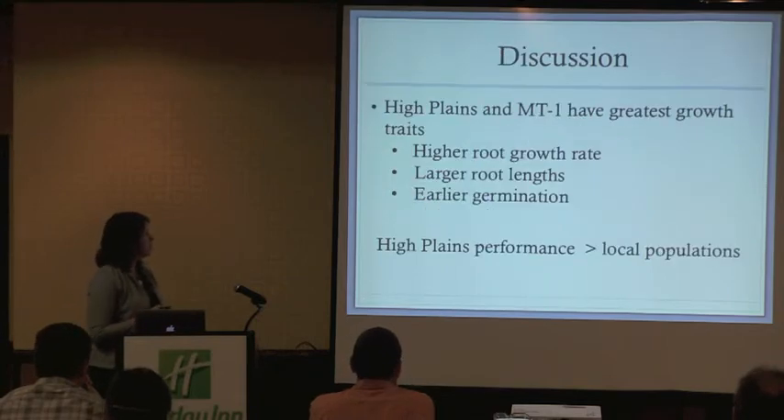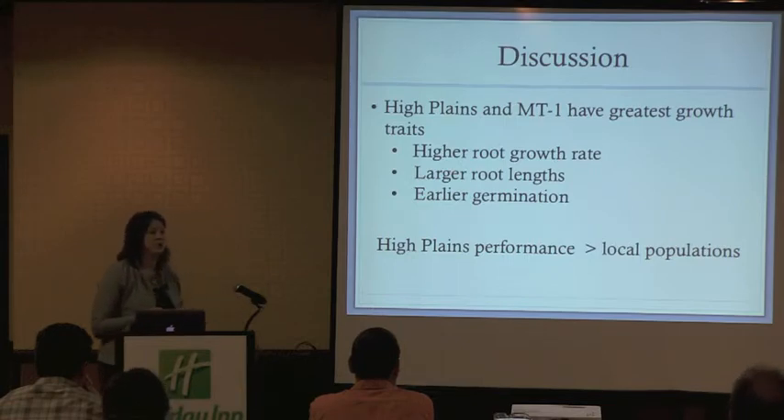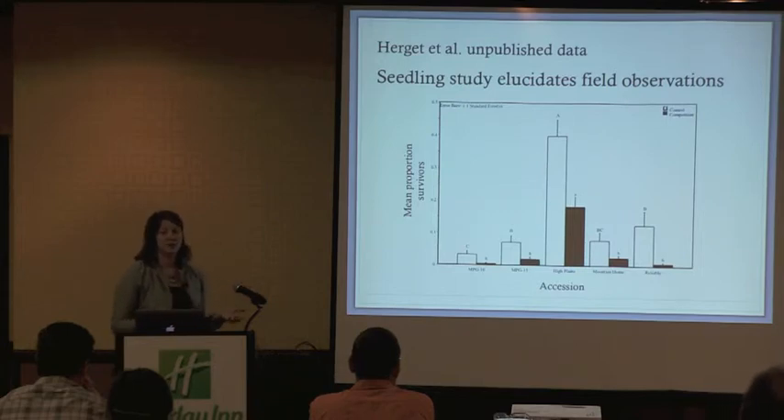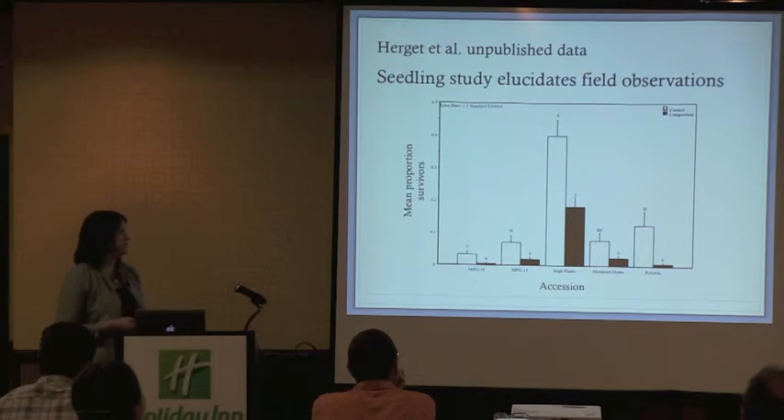With this work, we identified that seedlings of High Plains and MT1 have the greatest growth traits in cold treatments: higher root growth rates, larger root lengths, and earlier germination. The trend is that High Plains and MT1 performance was greater than our local population performance in these conditions. So you might ask, how does this translate to the field? Molly Hergett, a grad student from the University of Wyoming, did her thesis research field portion at MPG Ranch last year.